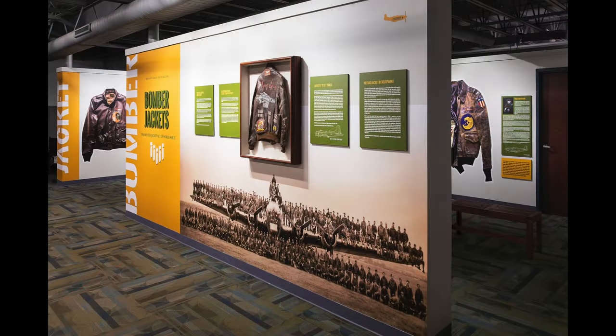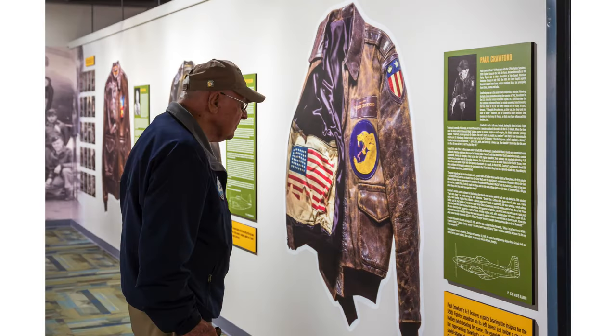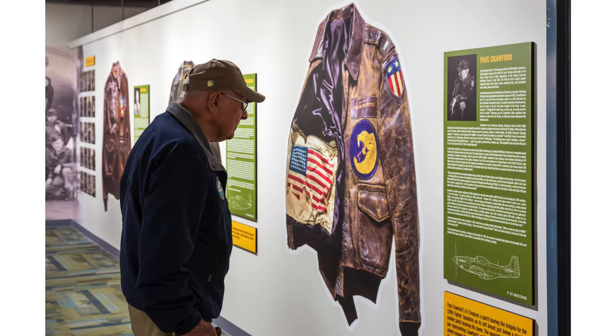We now have an exhibition in Virginia Beach, Virginia that went up in November of 2023. The prints are five feet tall and they were not up-rezzed very much at all to get to that point. And they look fantastic.